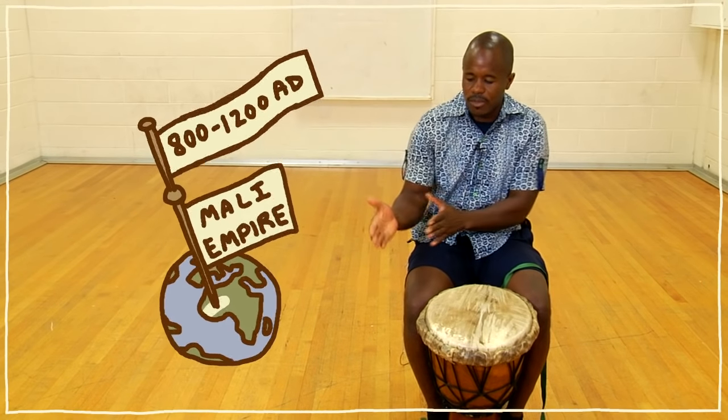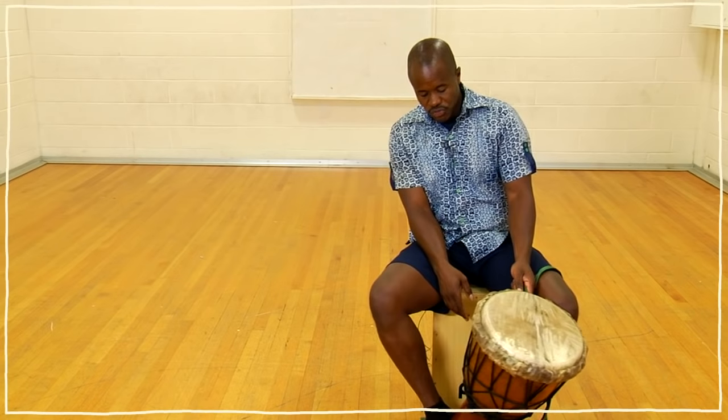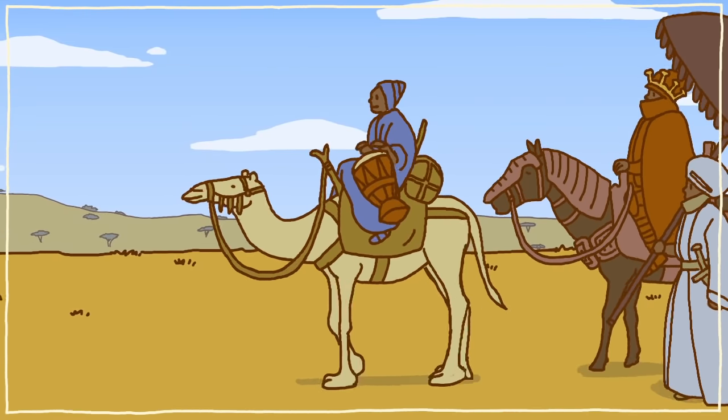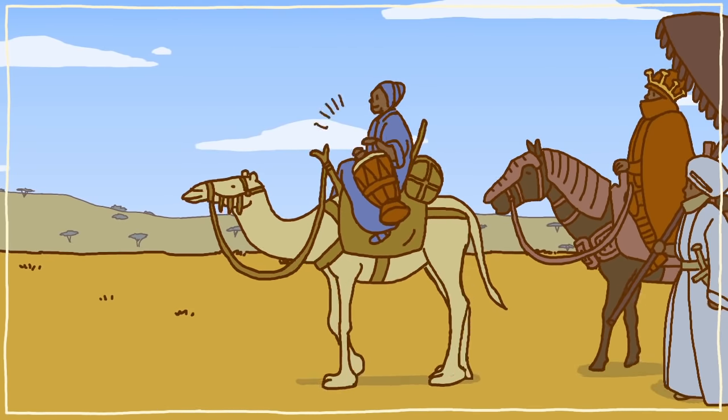That's about halfway between the birth of Christ and where we are today. The djembe is a drum that was played for the king of Mali, and it became a very popular drum because everywhere he went — whether it was in battle or for celebration — he would use the djembe drum.